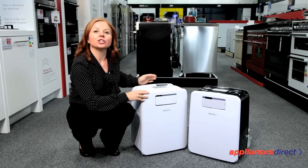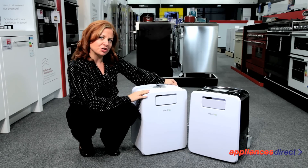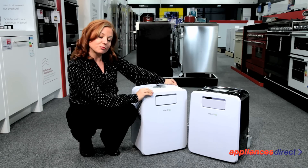The dehumidifier function is also really impressive. It's very powerful for a machine of this size and also features a laundry mode which will quickly and efficiently remove moisture from your clothes and have them dry in no time.